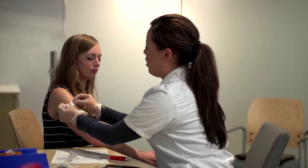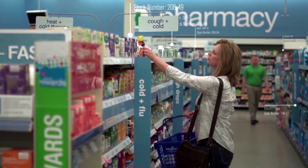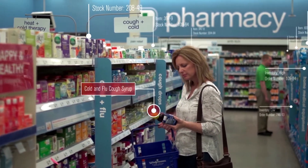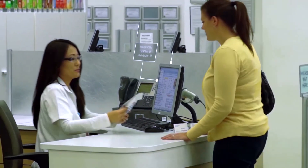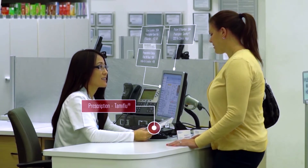Walgreens has started an initiative to offer flu shots at nearly every location. With a network of 8,000 stores, we really have the ability to identify sales trends of products relating to flu, and with that, a flu index was created. The way we get this data is through prescriptions for antiviral medications, which is our best indicator of flu activity, because generally speaking, when someone has a positive flu test, they're getting prescribed an antiviral to help treat it.